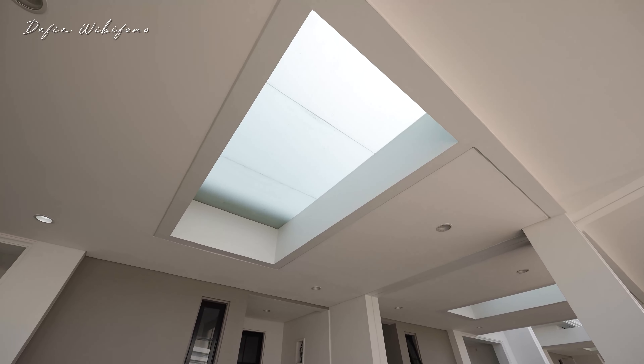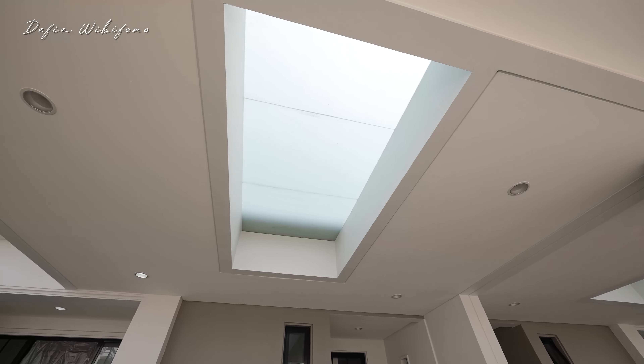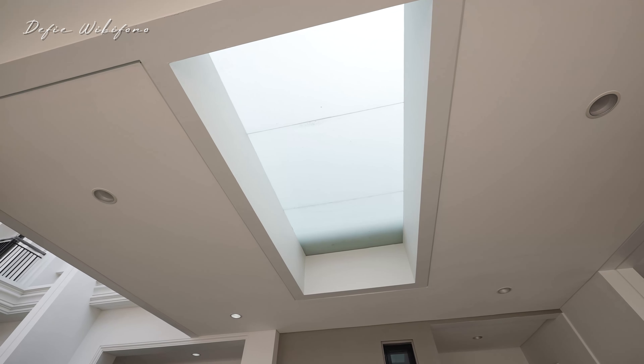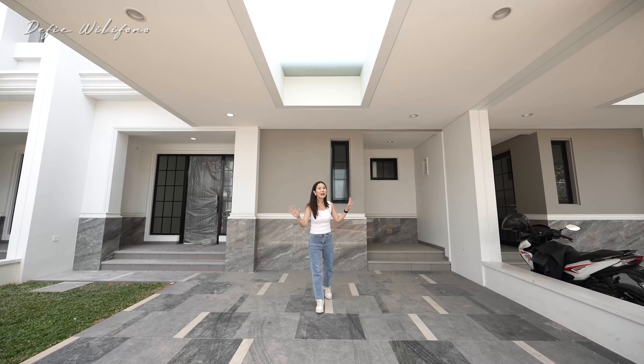Kanopinya sudah dikasih seragam, jadi landscape-nya rapih banget. Kalau kita lihat, neighborhood-nya bagus banget. Di atas ini kanopi cor, plus di tengahnya sudah dikasih kaca tempet dan juga stiker, jadi nggak panas-panas amat — tapi tetap mendatangkan cahaya alami ke area carport.